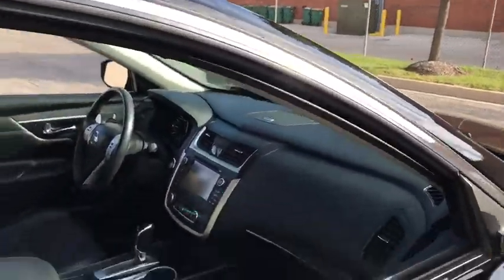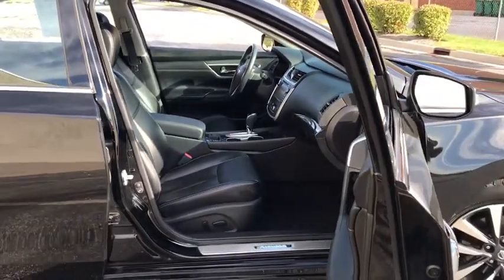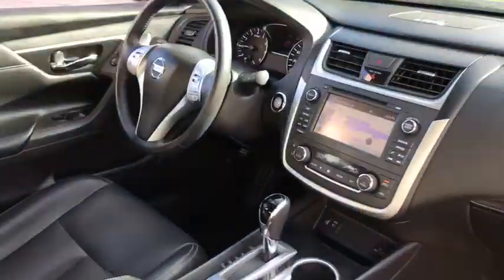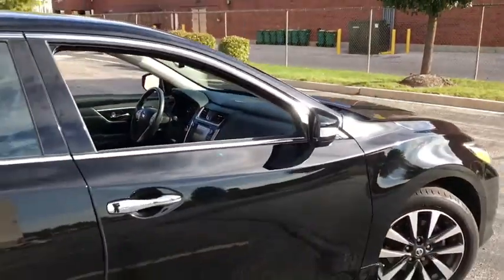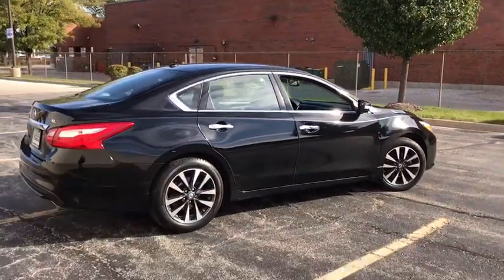Here are some of this vehicle's great options: traction control, power passenger seat, dual airbags, power steering, alloy wheels, four-wheel disc brakes, center armrest, electronic stability control, fog lights.